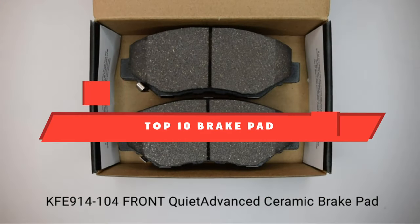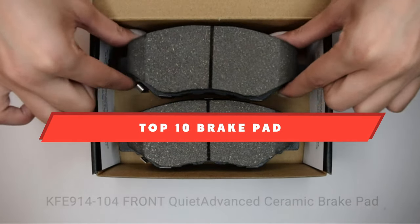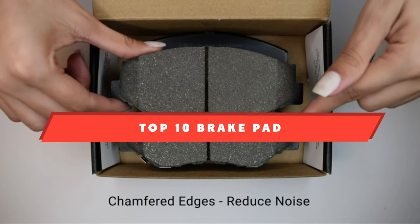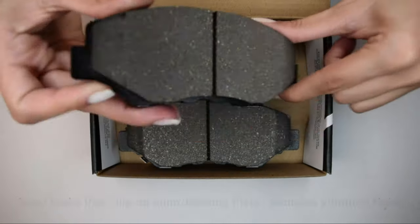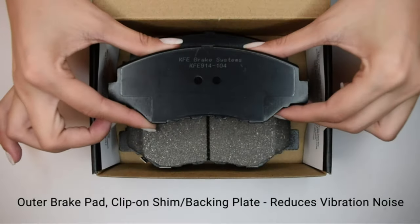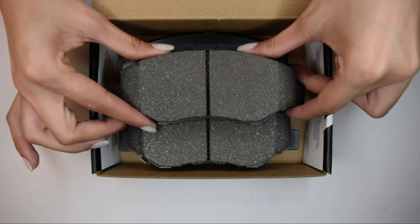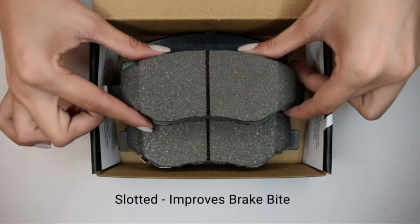If you're looking for the best brake pad, here's a list you must see. We made this list based on our personal preference and sorted it based on their features, prices, quality, durability, and reputation of the manufacturers and customer feedback. Also, we've included options for every type of customer. So let's get started.